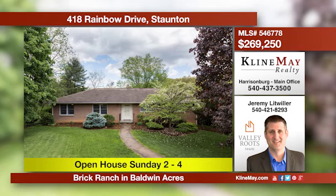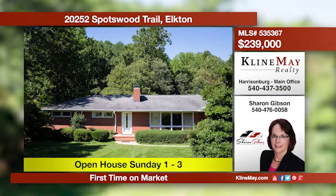Here are the open house listings for this weekend. We'll see you then.